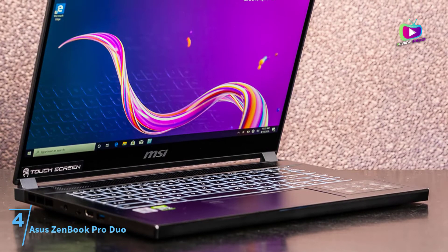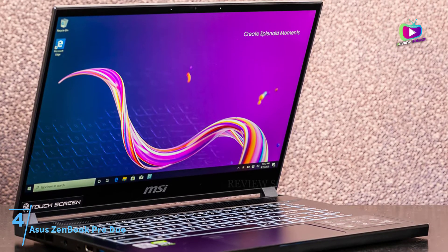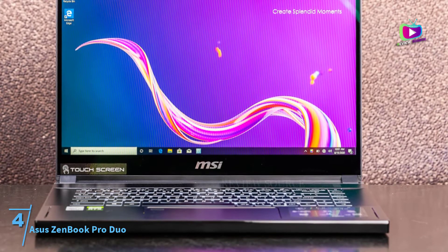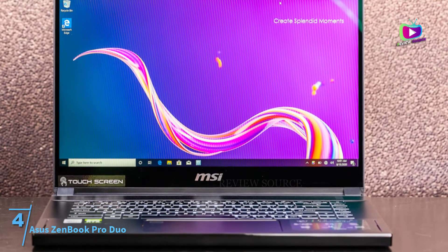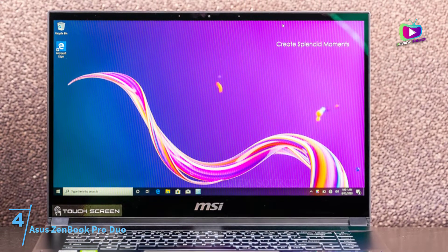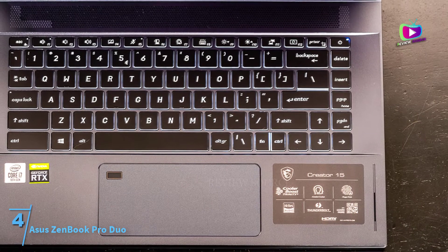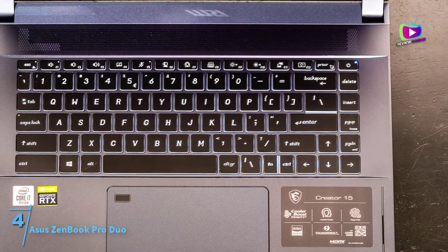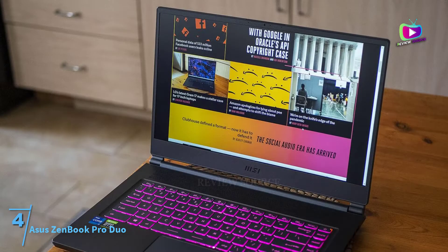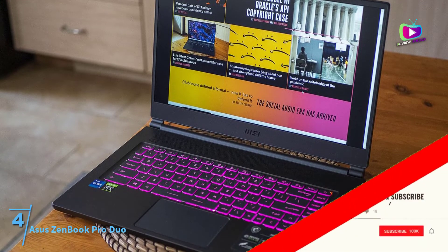At number 4, the Asus ZenBook Pro Duo. The Asus ZenBook Pro Duo isn't just a powerful notebook, but it lives up to the hype courtesy of the dual-screen setup and a host of other functional attributes. You can expect this computer to deliver more than decent performance with the Intel Core i9-10980HK processor at the helm. While the existing chipset can clock at speeds of up to 5 GHz, it is ably assisted by the NVIDIA GeForce RTX 2060 GPU and 6GB of VRAM support.